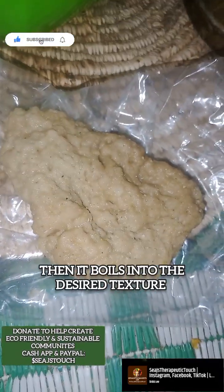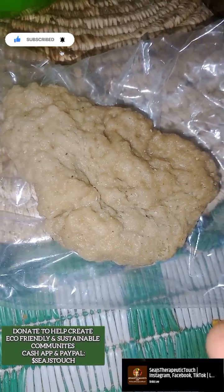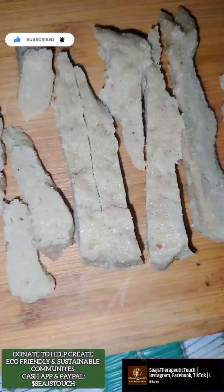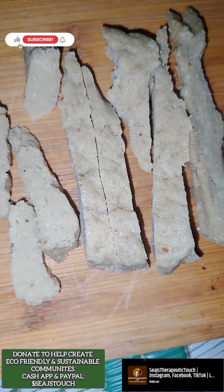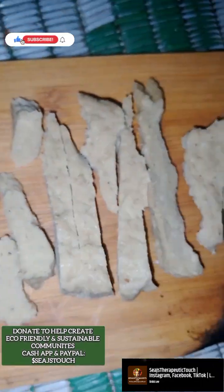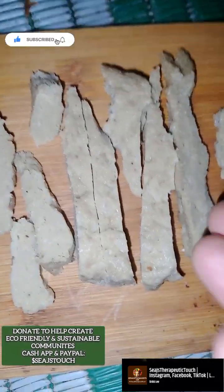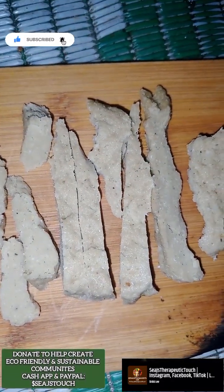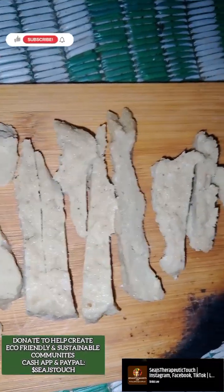You can cut it up however you want or mold it into whatever you want. This is just how it was given to me. They just boiled it a little bit in garlic and some other seasonings, but I tasted it and it needs some more flavor. So we're going to go ahead and sauté this and make us some lettuce wraps.